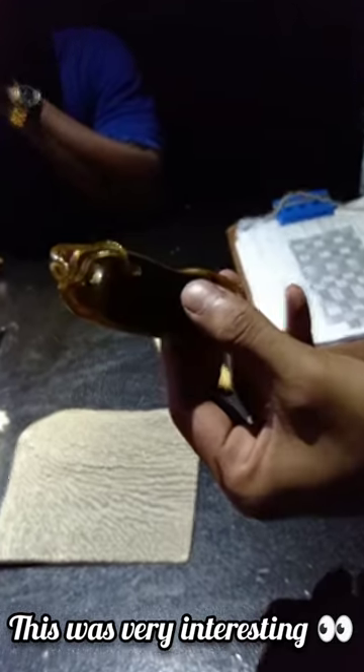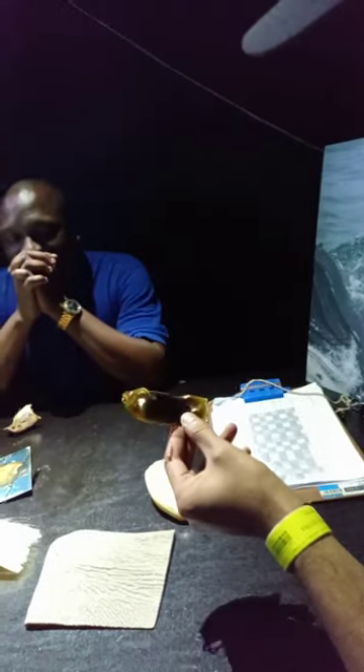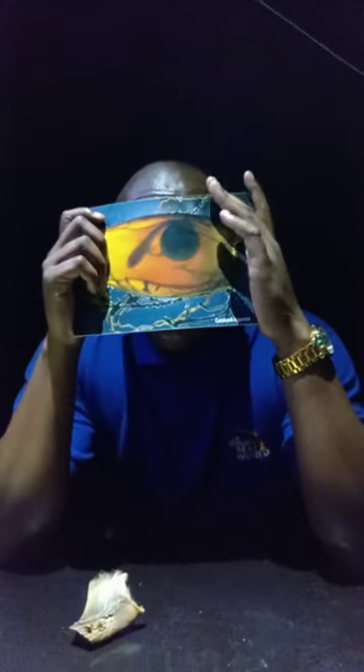Shark egg. Where's the baby? It's already hatched. This is a shark egg case — this is how it looks with your baby inside. You can actually see inside.